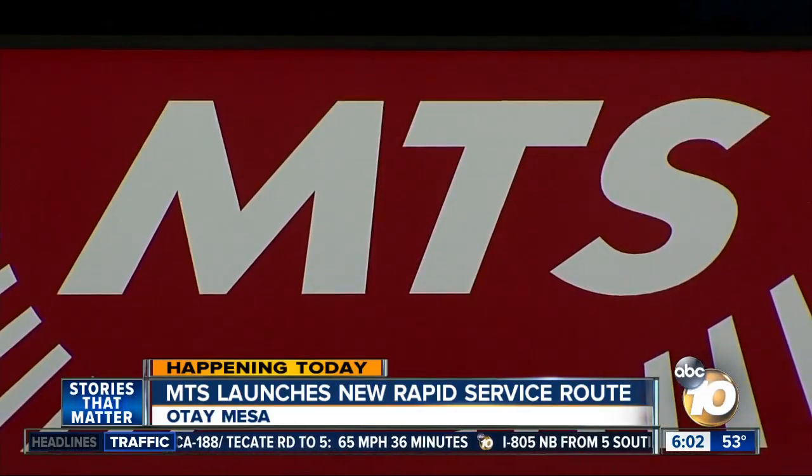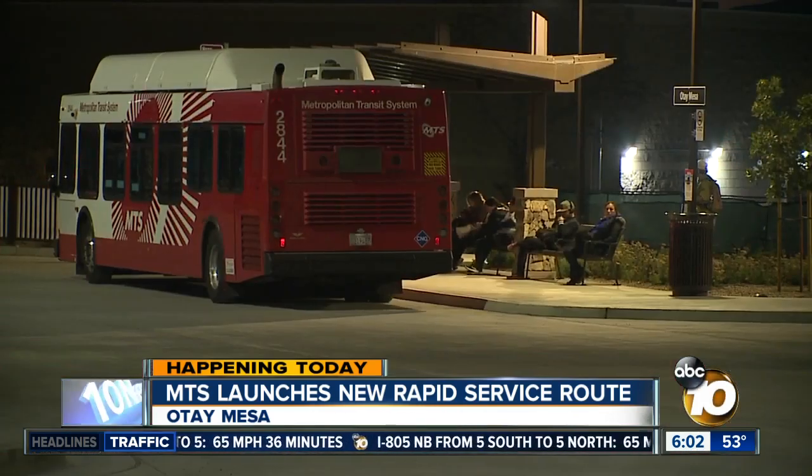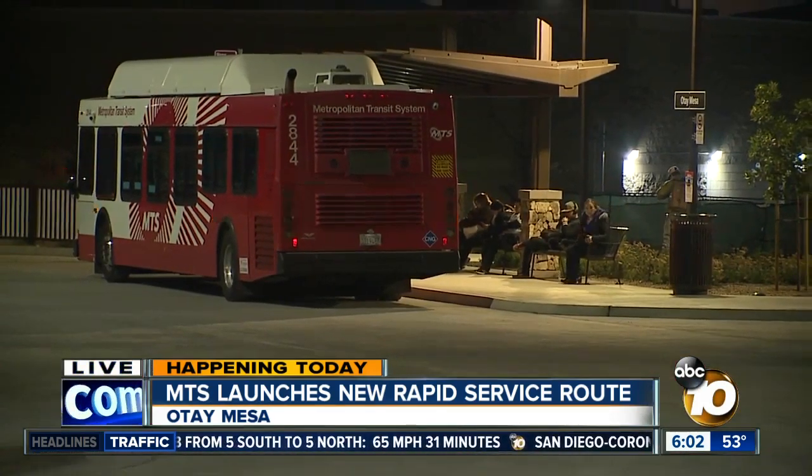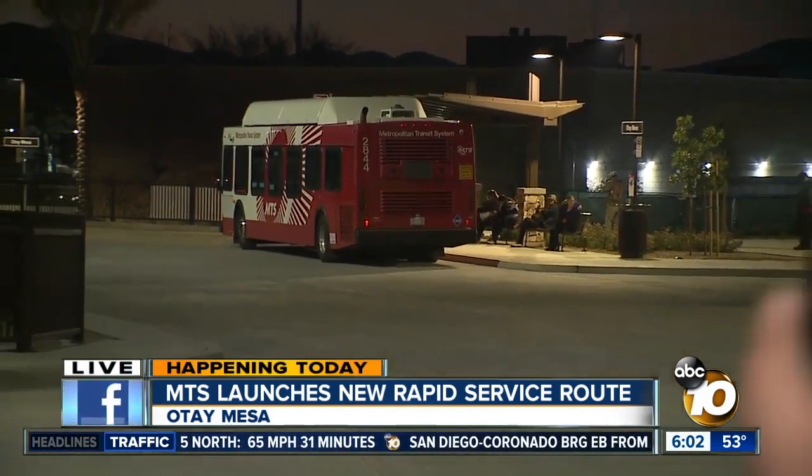MTS modifies bus service three times a year in hopes of meeting the demands of riders year-round. Service is starting here this morning at the Otay Mesa Transit Center. Since there are changes to 26 routes around the county, I would advise you to check your routes before getting on the bus this morning.